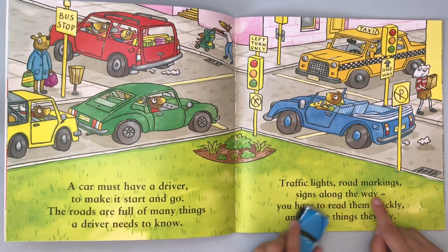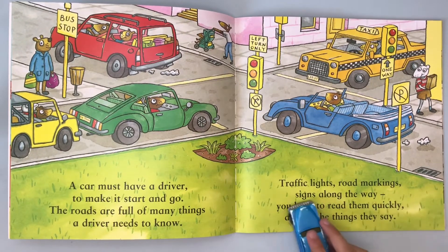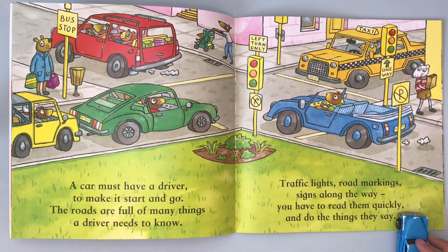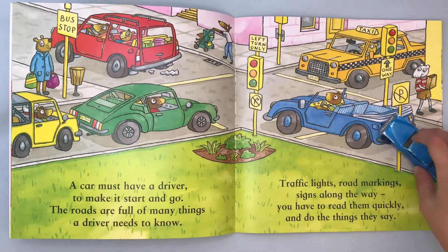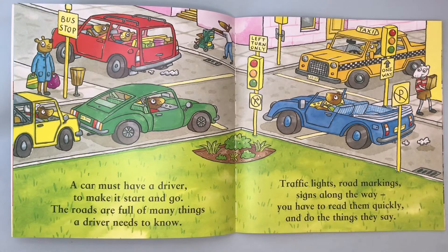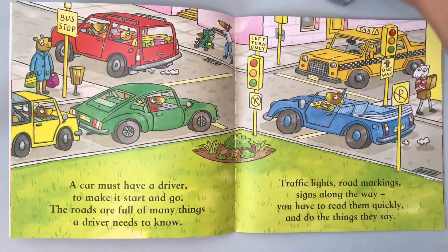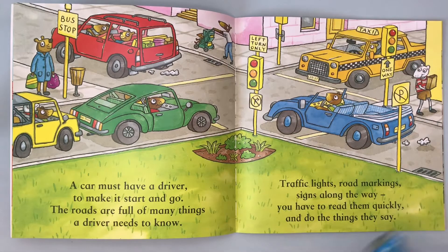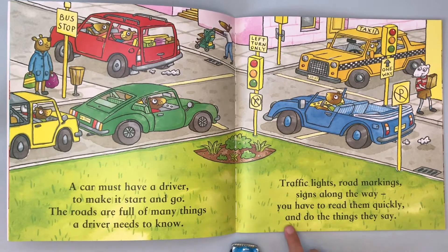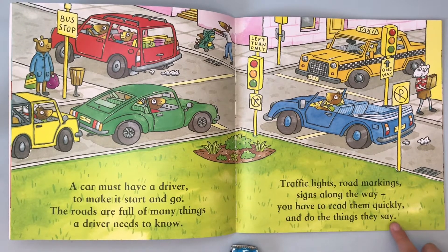Traffic lights, road markings, signs along the way. You have to read them quickly because the cars are super fast when they ride — they're like vroom, vroom, vroom, vroom. You have to read them quickly and do things they say.